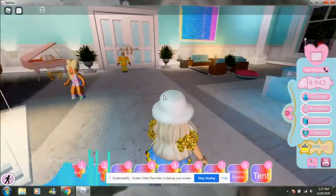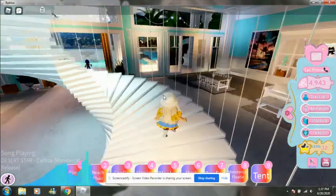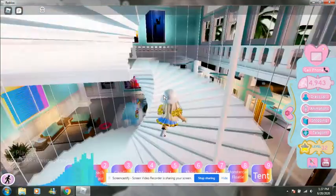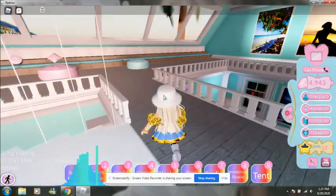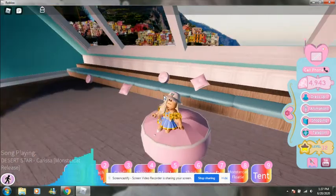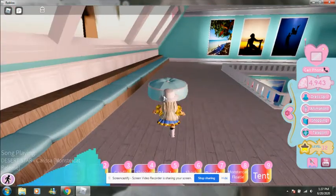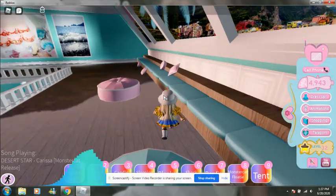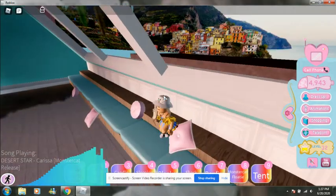Now let's go upstairs and look to see what's up there, because I think that would be really fun. There's not much up here except for some pictures, it looks like, and these — I wish I had these in my house. These look really comfortable. And this window thing — I don't think we can sit on it, but it's really pretty.